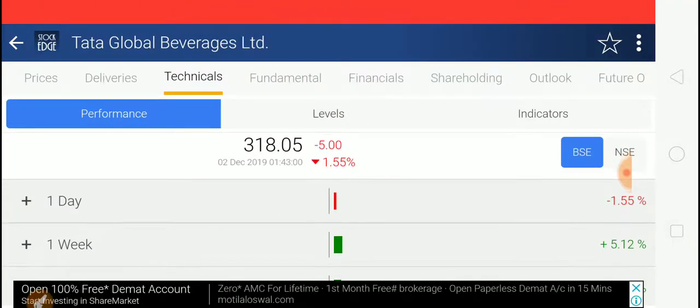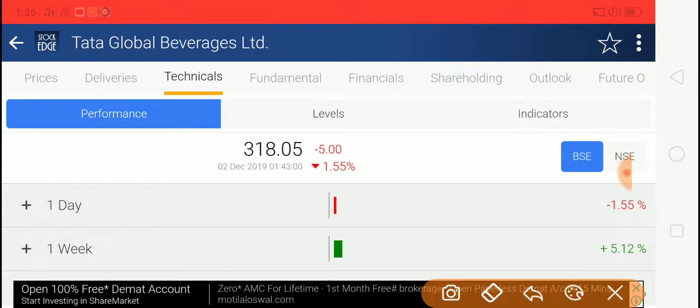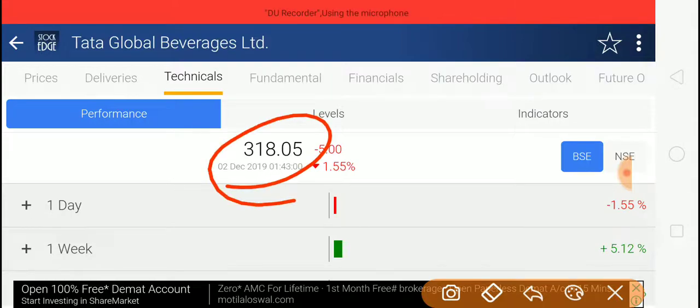Tata Global Beverages today fell 1.55 percent, which means, as I mentioned before, 315 to 318 is the entry level — and we have now reached the entry level.